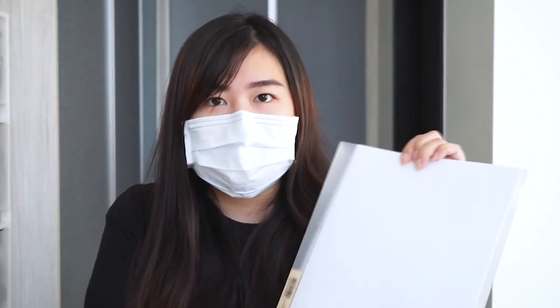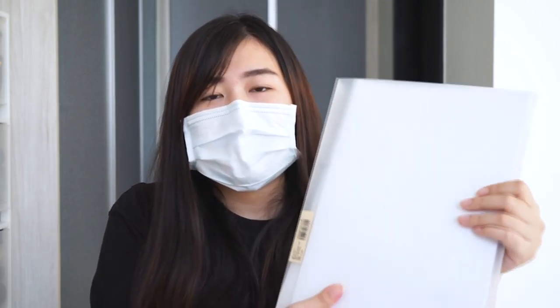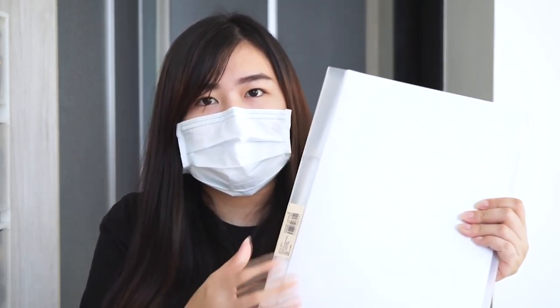The first item will definitely be the ring binder. The reason why I really love the ring binder is because it comes with different sizes and also different styles. So you can actually choose the type of cover for the ring binder. I personally like the ring binder with a translucent cover. It comes with three different sizes.